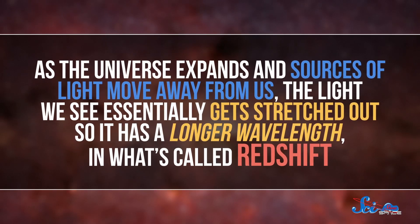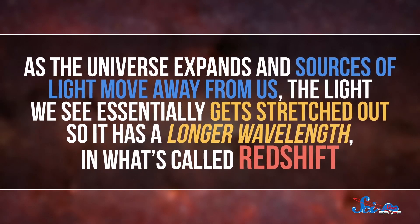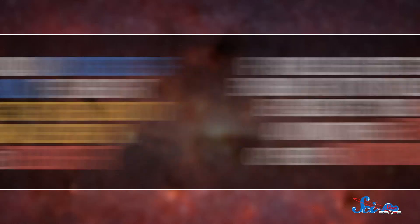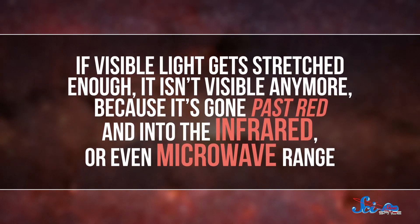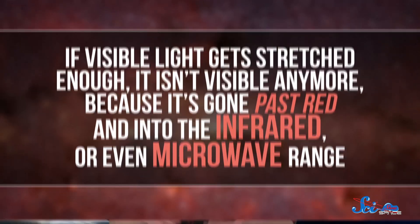ALMA can see deep into a star's disk, but it can also see deep into the ancient universe. As the universe expands and sources of light move away from us, the light we see essentially gets stretched out so it has a longer wavelength, in what's called redshift. If visible light gets stretched enough, it isn't visible anymore, because it's gone past red and into the infrared, or even microwave range. This means that really old distant things are invisible to our eyes and to telescopes that can't detect long enough wavelengths. But we can detect those things if we tune into a lower energy part of the spectrum, like the millimeter-submillimeter range. So ALMA can see really ancient light.